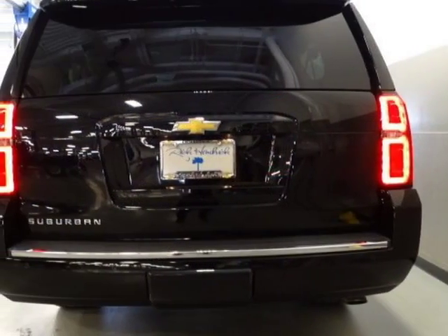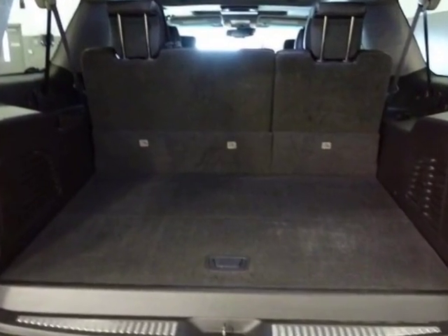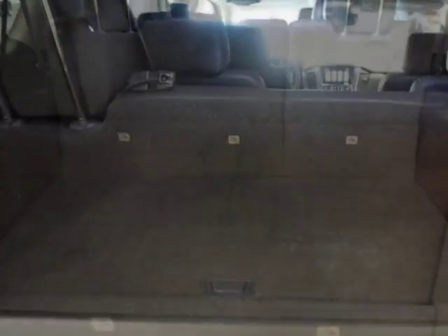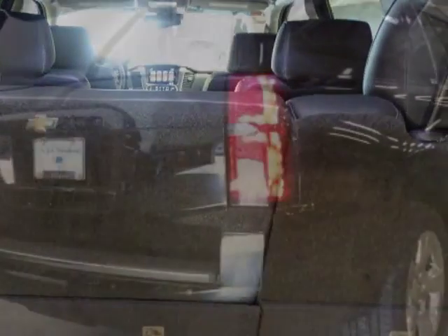This vehicle gets an estimated 16 miles per gallon in the city and an estimated 23 on the highway. It has an automatic transmission, and another great feature is that this vehicle uses flex fuel.